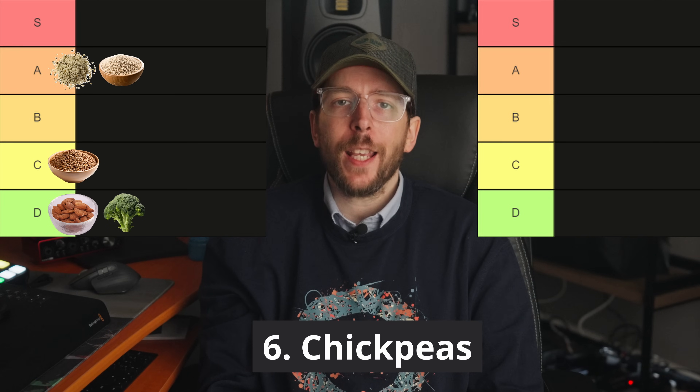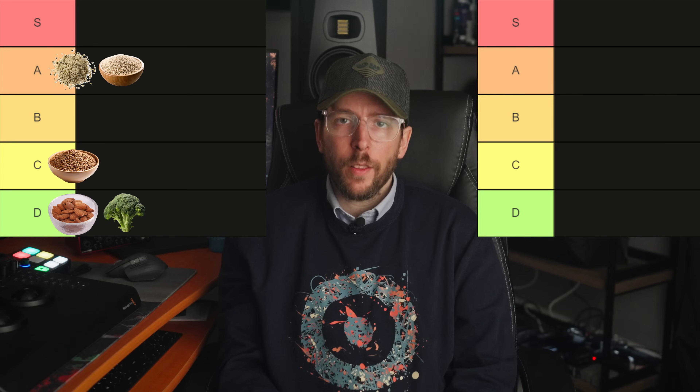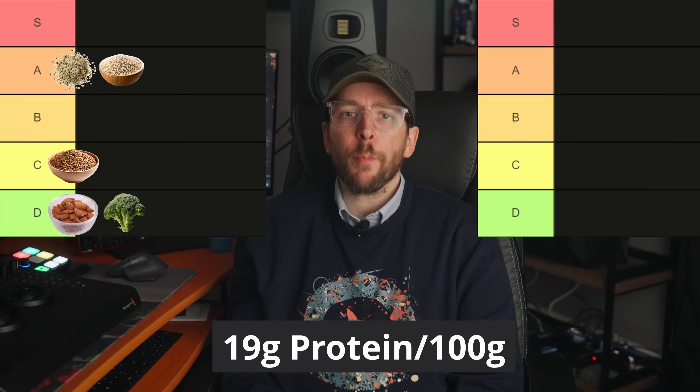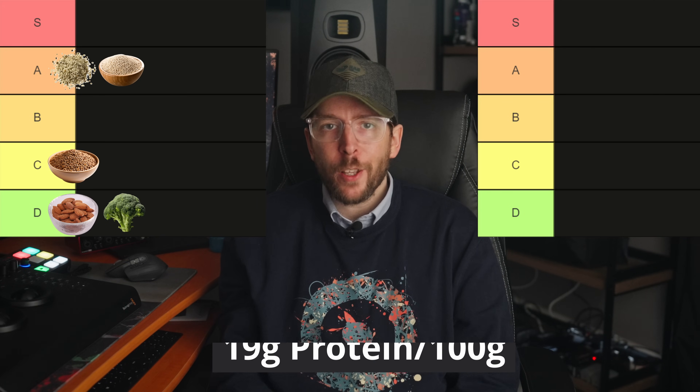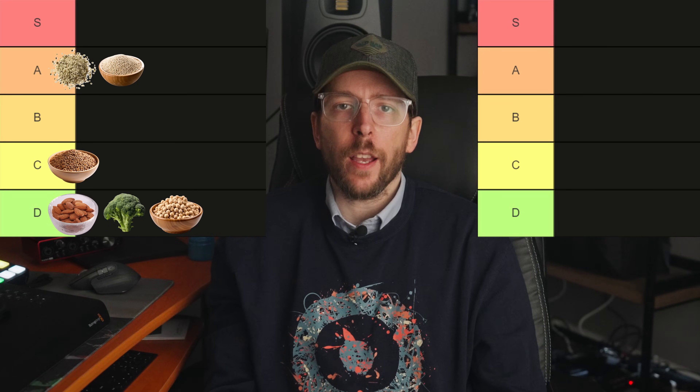Food number six is chickpeas. Chickpeas have a DIAAS score of approximately 45 to 55 and contain around 19 grams of protein per 100 grams when cooked, but the digestibility is not that high. Therefore we will place chickpeas in the D tier.